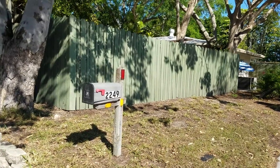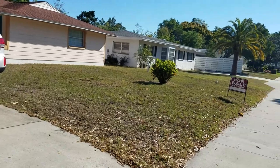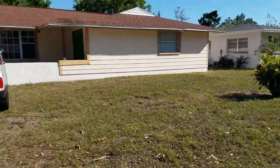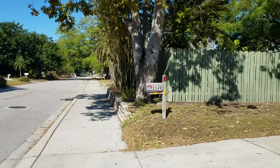This is a walkthrough video of 2249 Grove Street. We're located on Grove, just west of Shade and just east of the trail, which is down there. Grove Street is a real nice Southgate Street.